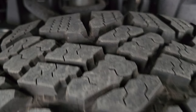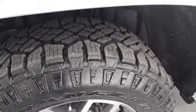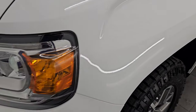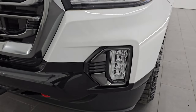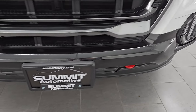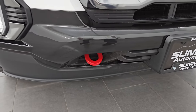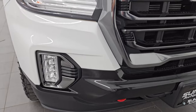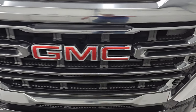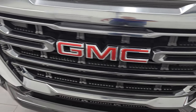This is a one owner, clean title history, clean Carfax out of Virginia. Front fender is in excellent condition. You get the projector headlamps, LED running lights, and LED fog lamps — we'll turn those on at the end of the video so you can see how bright they are. You get the red tow hooks down there. Front bumper is absolutely perfect and you get this dark chrome painted grille, which is in excellent shape as well.